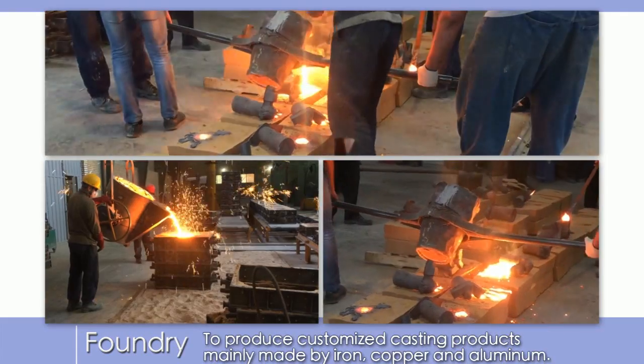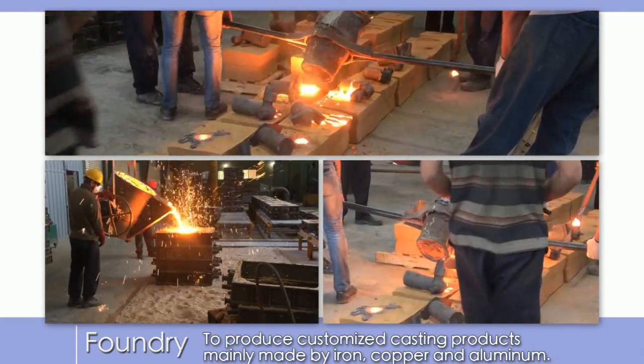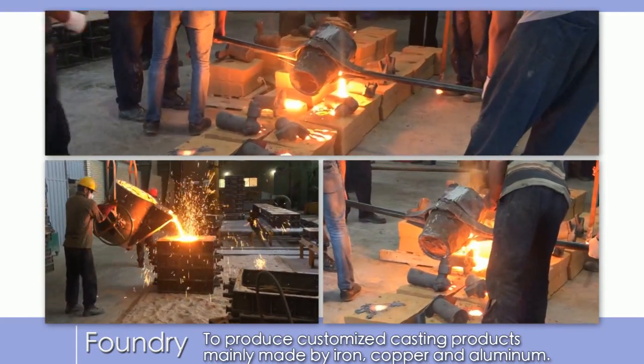Foundry to produce customized casting products, mainly made by iron, copper and aluminum.